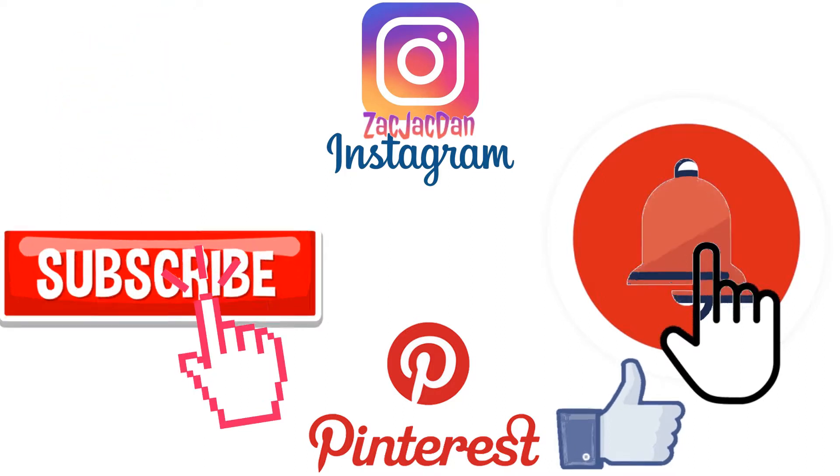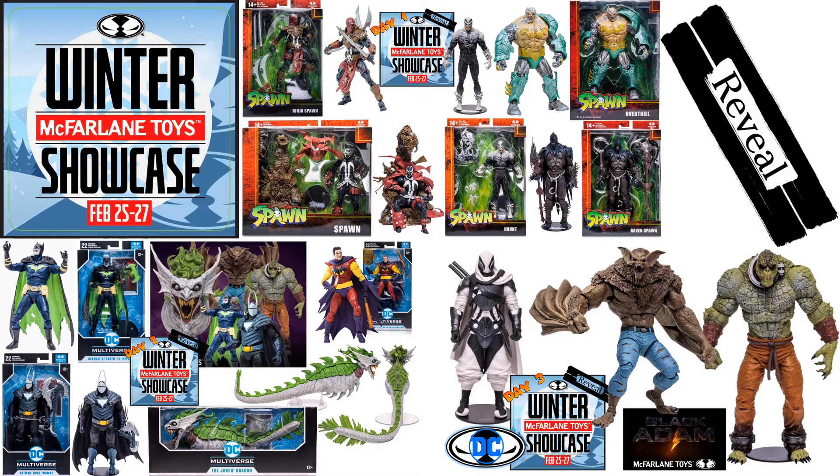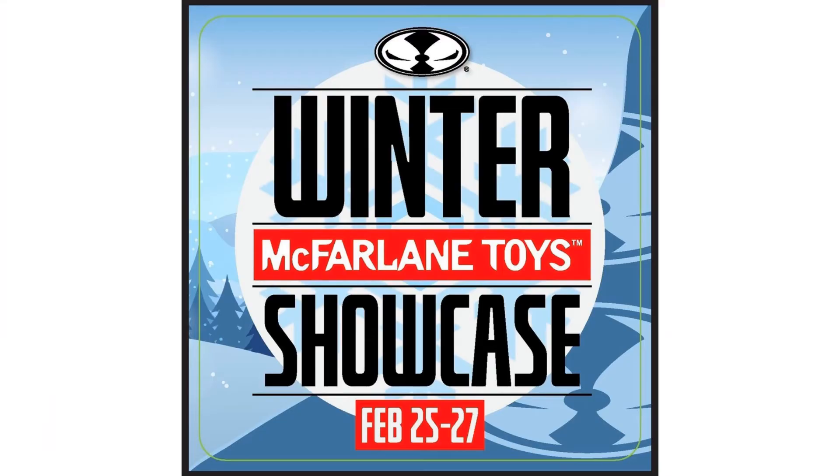What's up, you guys? It's Jack Dan back with another McFarlane Toys video. This is about his February 25th through 27th 2022 Winter Showcase reveals — day one, day two, and day three recaps. He was going to be showing off a lot of McFarlane toys but stuck with just two brands, so let's get into what he actually revealed.